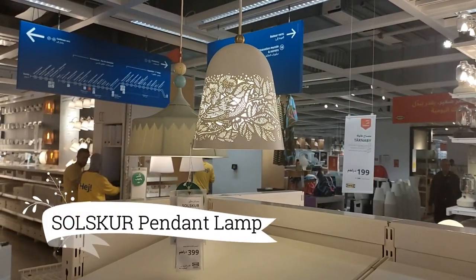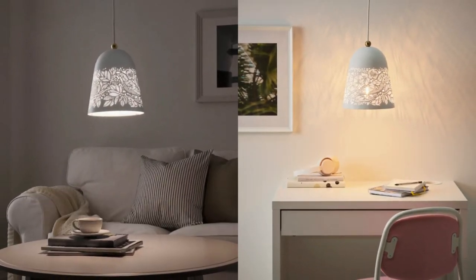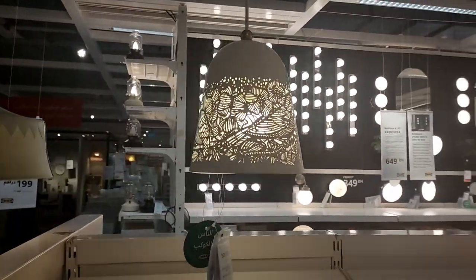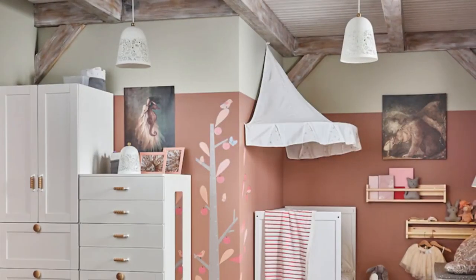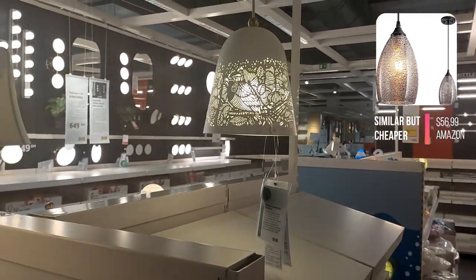For a romantic ambience, the Solskjaer pendant lamp is a must-have, priced at $216. Inspired by the beauty of nature, this lamp showcases an idyllic pattern that evokes tranquility and charm. Its soft and gentle glow sets the mood, adding a touch of romance to any space.